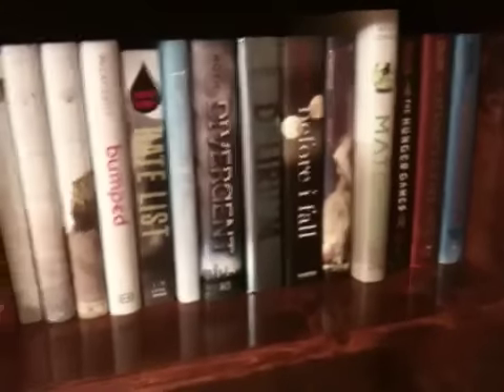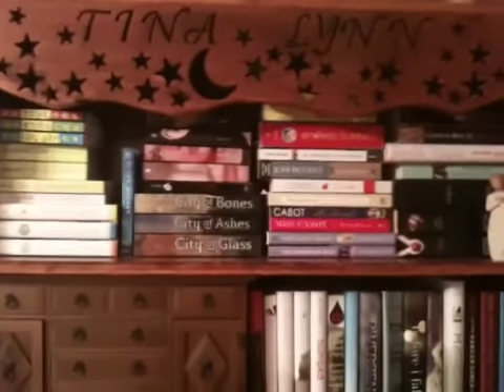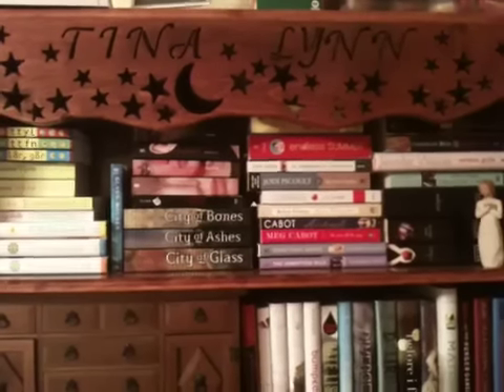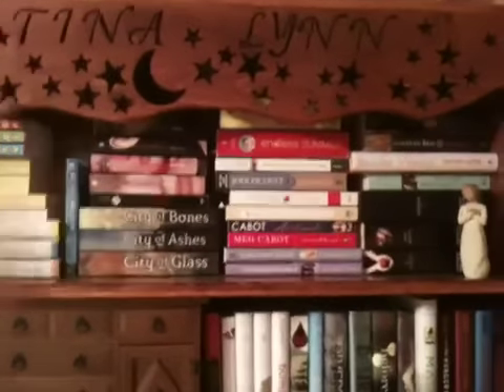Hey guys, it's Christina. I want to do a quick little video. I got a couple books in the mail today so instead of dragging them over to my bed I thought I would show you my bookshelf since it's much easier to show. My dad made this for me years ago — I think I was in middle school or junior high, so we're talking like 14 years ago. It lights up in there so it shines through and it's all pretty.